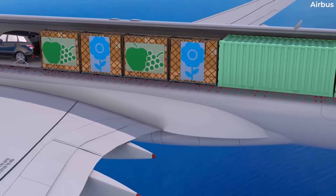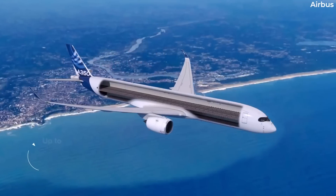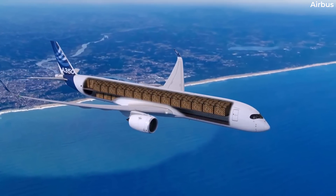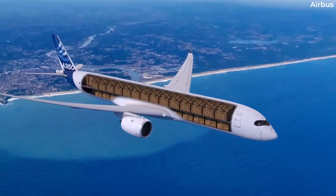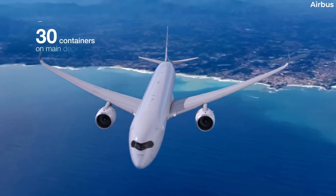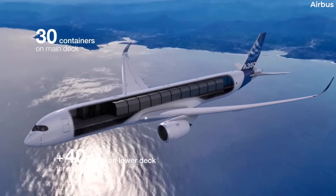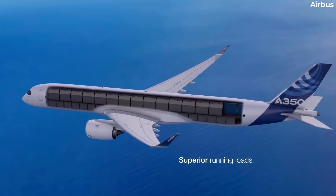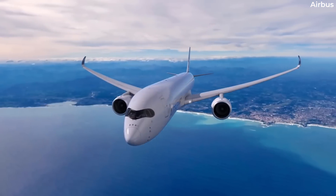Air Cargo News adds that parts currently produced include the lower fuselage skin and wing box feet. With more volume capacity than the Boeing 777F, the next-generation aircraft will have all the latest features and solidify its expected status as the most sustainable aircraft in the freighter market.